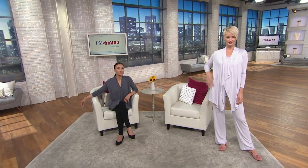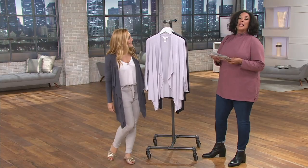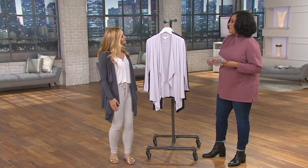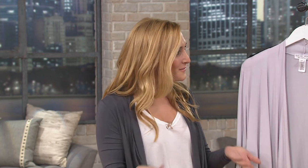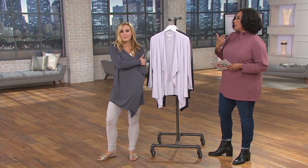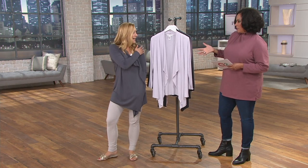Let me introduce you to my guest — this is Britney Levine. Hi Britney, it's very nice to meet you. Great to have you on PM Style. So comfy and cozy on both of the ladies, and this has been a favorite from the Barefoot Dreams line. This silhouette sold out in our TSV last December.